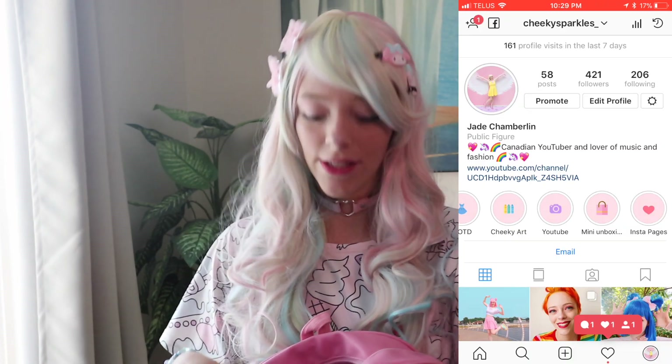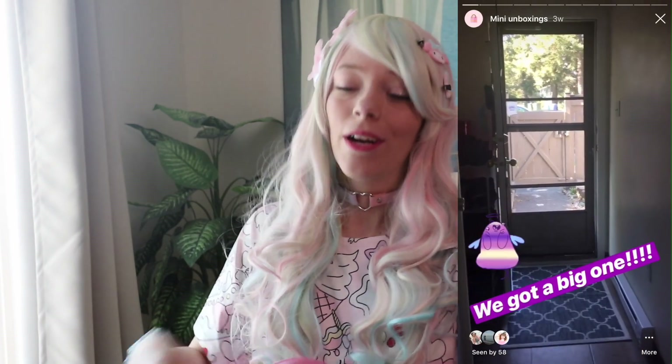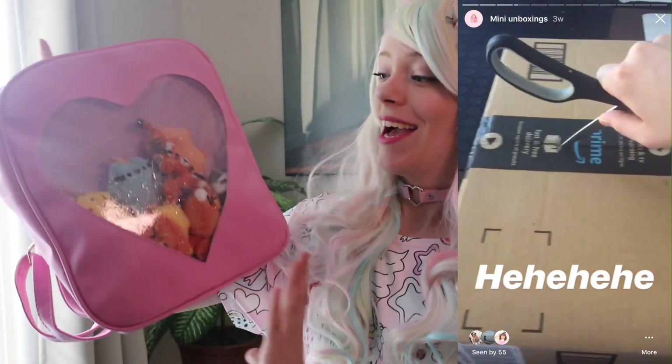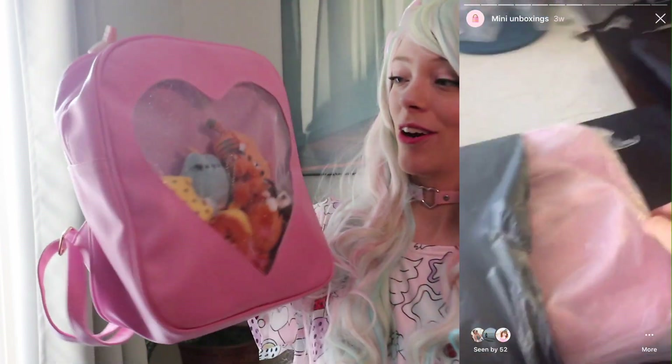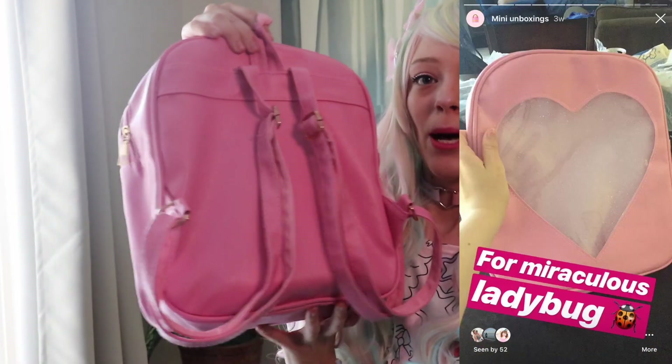The next bag I got recently in an Amazon haul — I think I posted a mini haul on my Instagram, so if you want to see me unbox random little knick-knacks and bags, head over to my Instagram where I do mini unboxings. But that is this really cheaply made Ida bag, which I've just put all my little Pusheens in so far. It's super nice — it's pink and it's got lots of stuff in it, but it's so cute and classic.